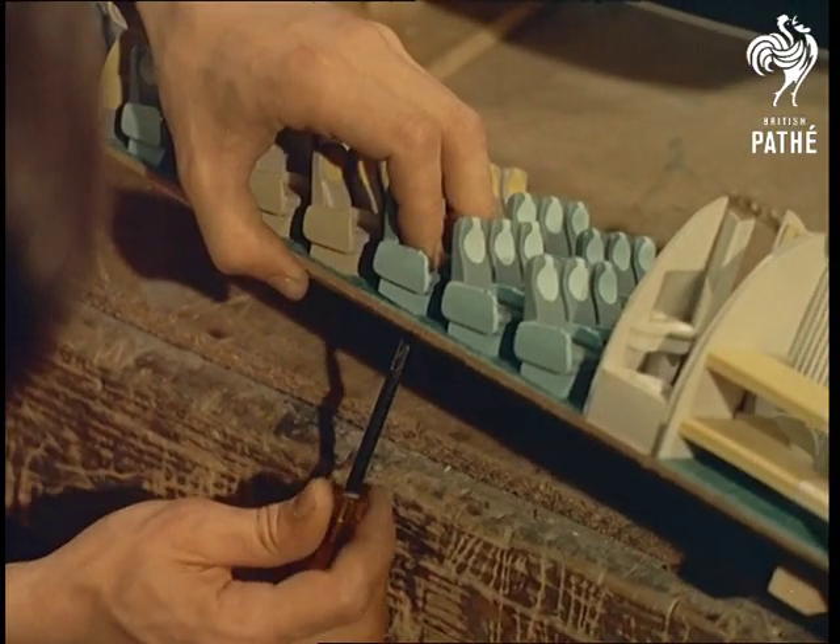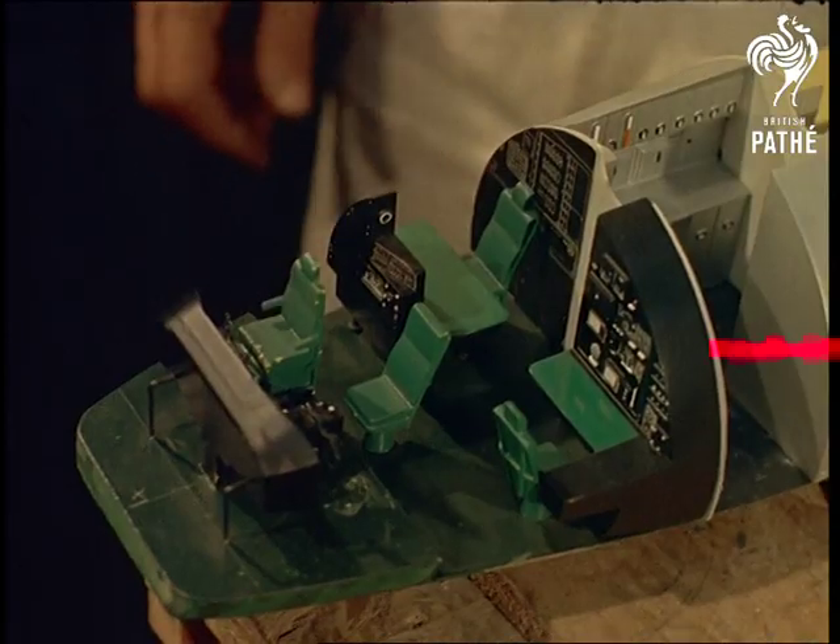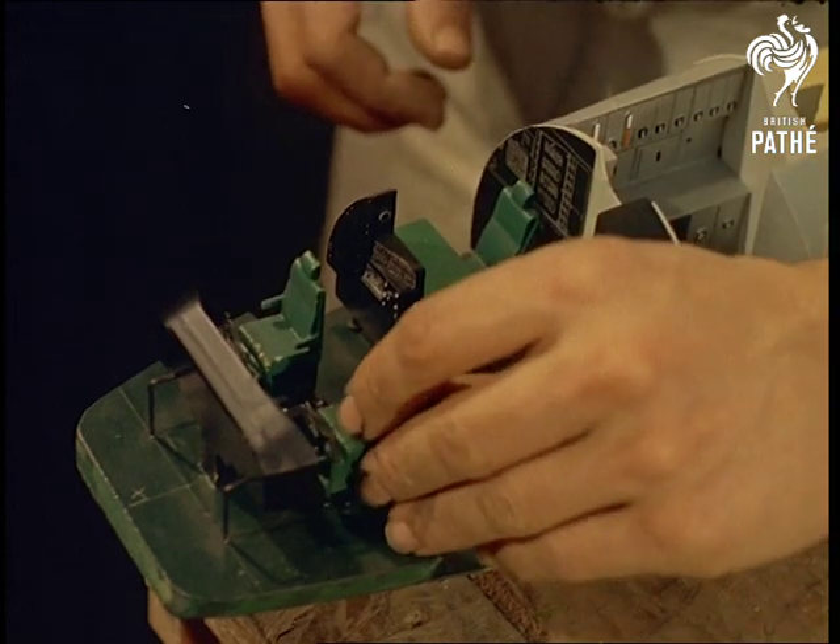All the component parts are made at the works and all 60 of the craftsmen working here are equally at home with the three main mediums: wood, metal and plastic.